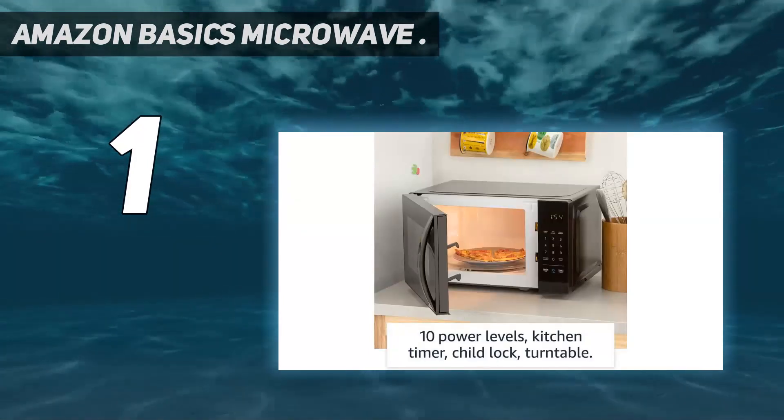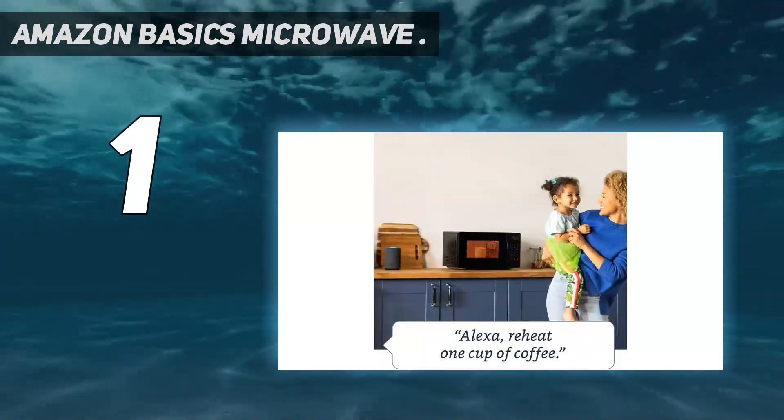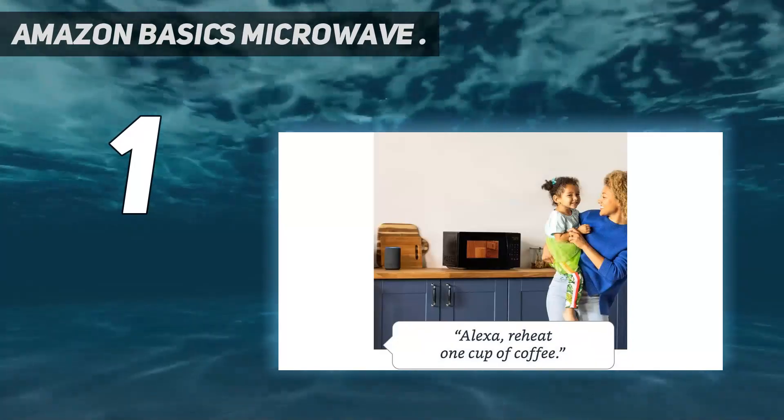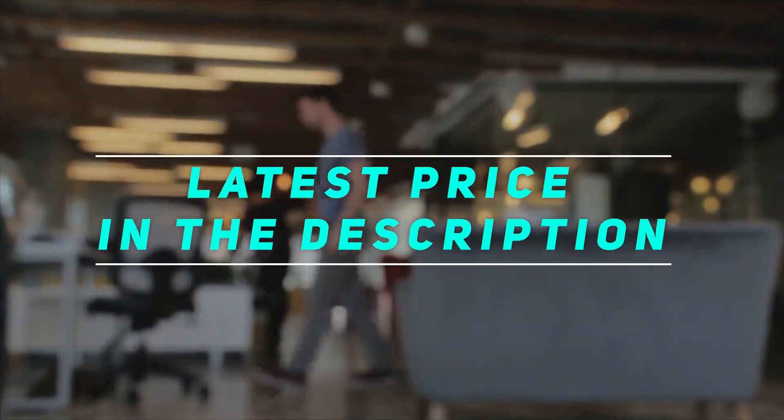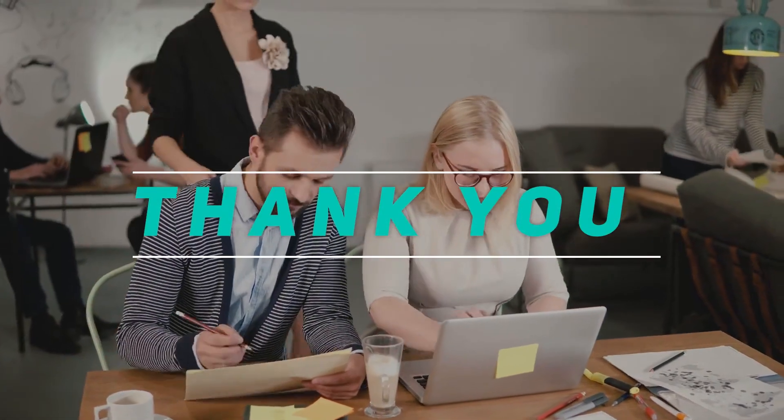'We have a very small kitchen with barely any counter space, so I was very pleased with how compact it is,' writes one commenter. Check out the video description for the latest price and more information. Thanks for watching — please subscribe and stay tuned.